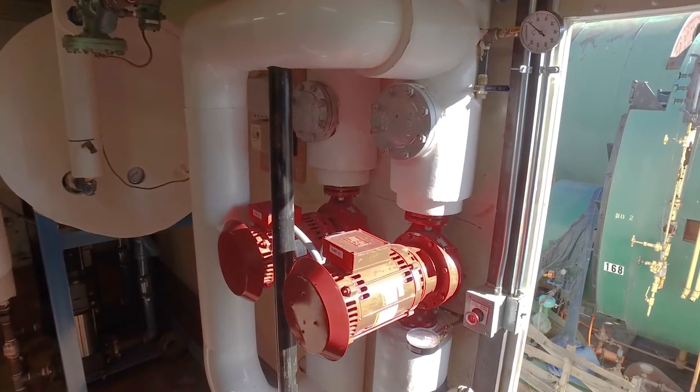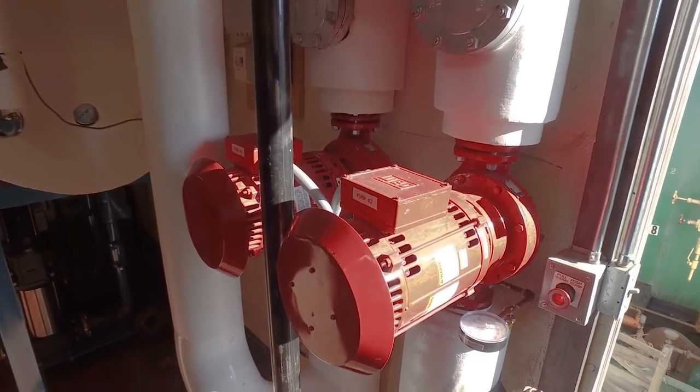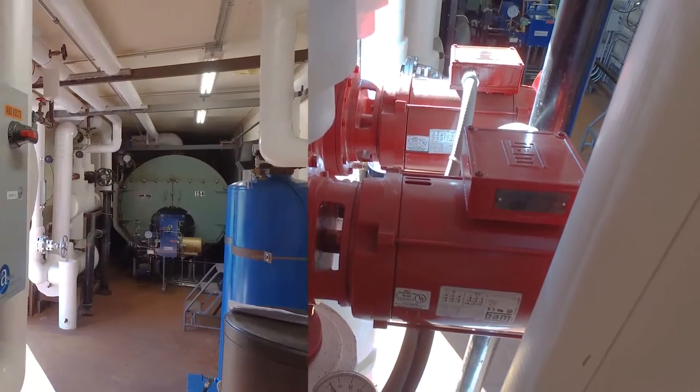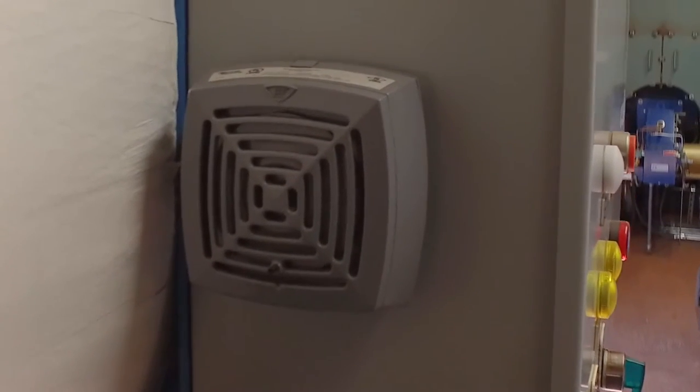The pumps pump hot water generated with steam to the connected load and are duplex — if one pump fails, the other automatically kicks in. There's also an alarm bell connected to the feed water system to call the operator's attention to any potential issue.